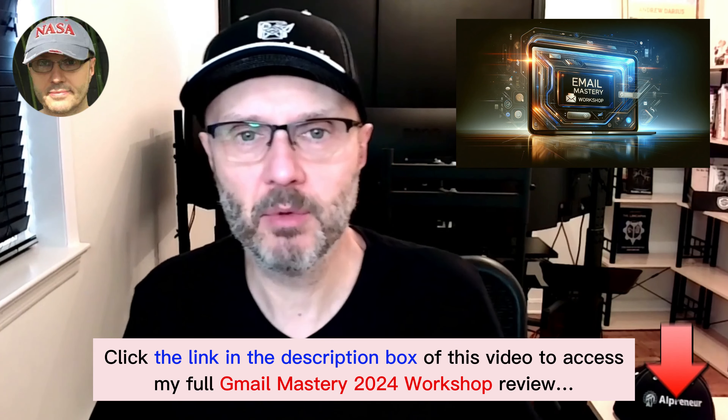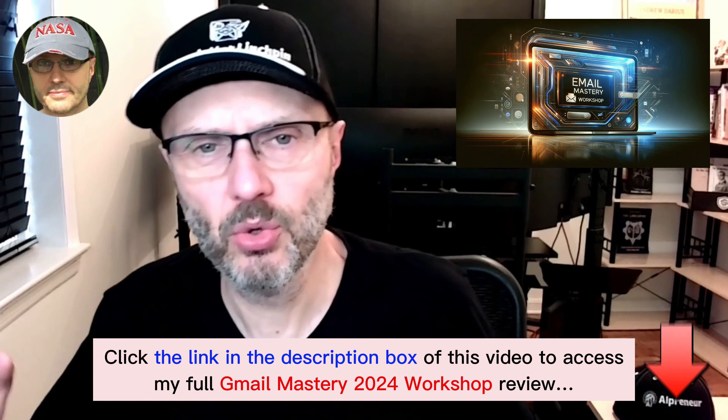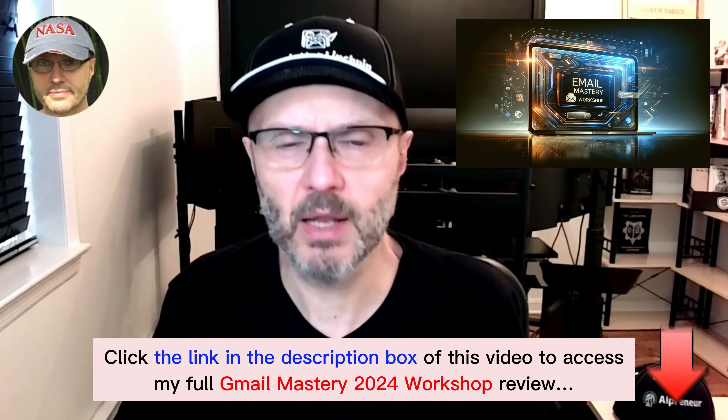This is not a quick video you can just watch and be done. This is a continuous thing you need to do to win and to not have your domain blacklisted.